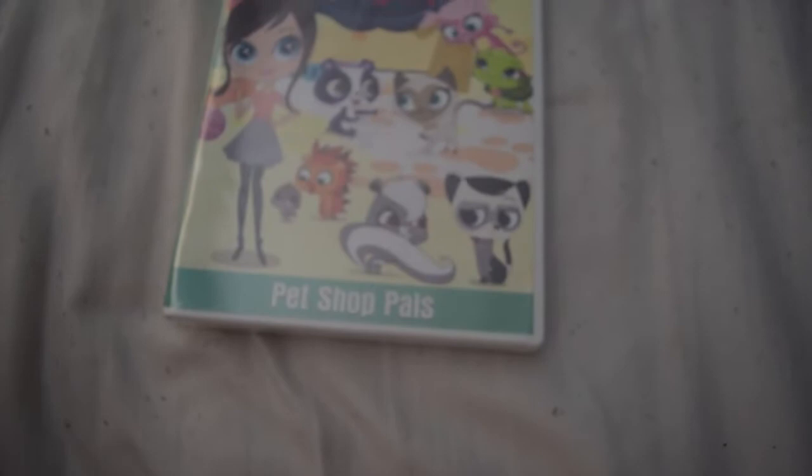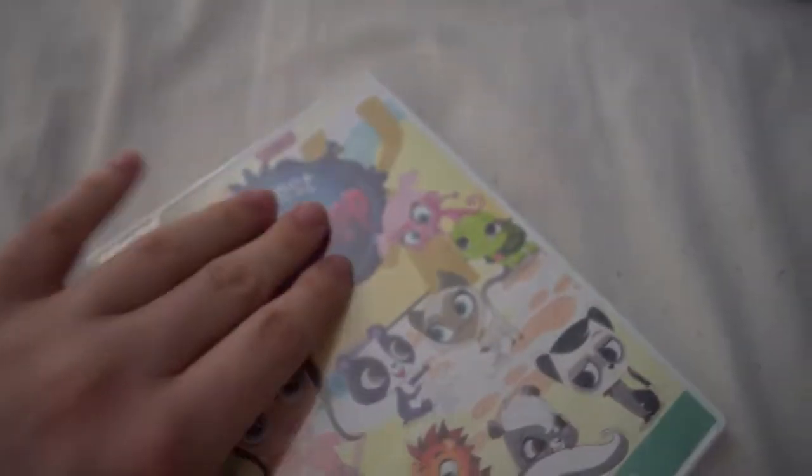The next DVD I got is Littlest Pet Shop 'Pet Shop Pals.' Just a reminder — this is actually the eighth Littlest Pet Shop DVD I've bought. Along with the other three DVDs from the yard sale, they cost about a dollar each, and I was lucky to pay five dollars total for those videos. Here's the front and the spine.